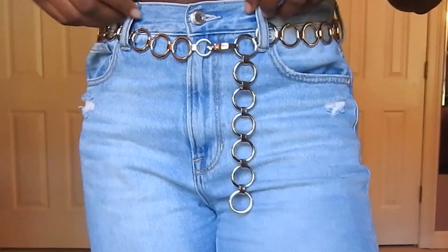Then I got two things from Target. The first was this loop chain belt — it's pretty much a copy of the Brandy Melville one, so I wasn't trying to drop a lot of money on a belt. It's not even really a belt in the sense that it won't hold your pants up, but it just adds more to the outfit. The last thing from Target was this brown tote bag — I know it looks like a mom purse, but I like it.